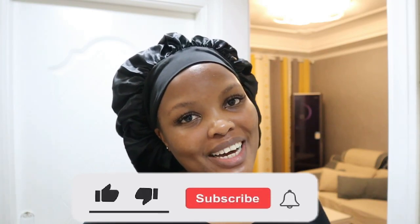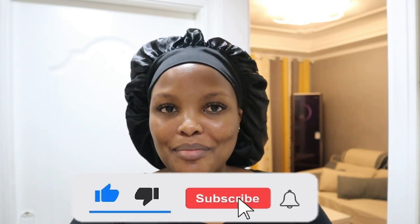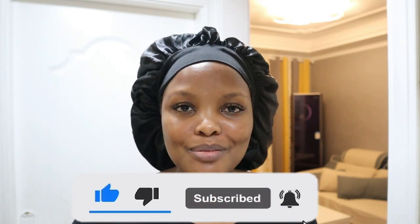Hi guys, welcome back to my channel. Thank you so much for watching. If you're a returning subscriber, welcome back, and if you're new, please don't forget to hit the subscribe button and like, share, comment — all those good things. Watch all of my videos; there's a whole lot of content here: beauty, makeup, fashion, vlogs.